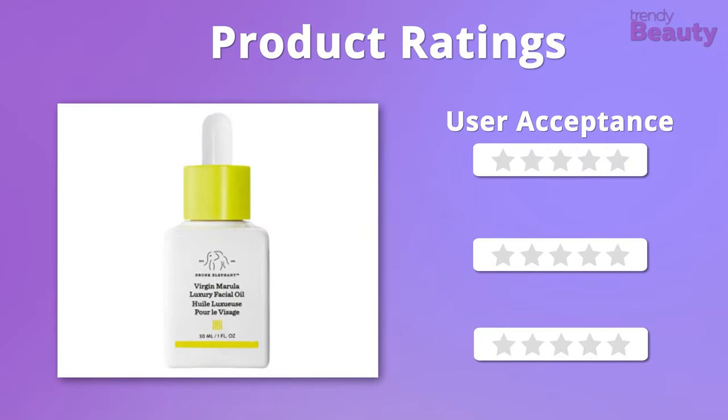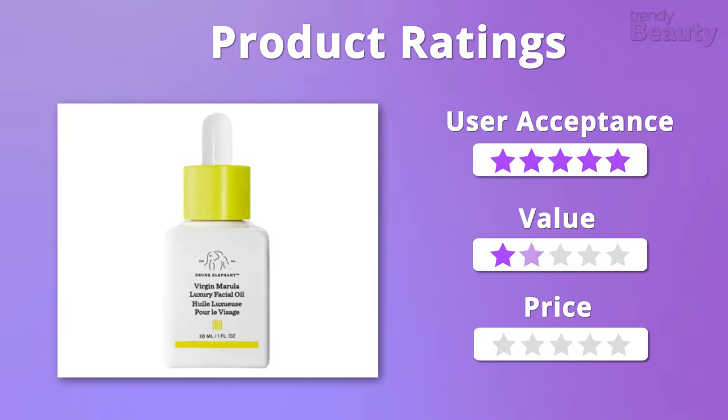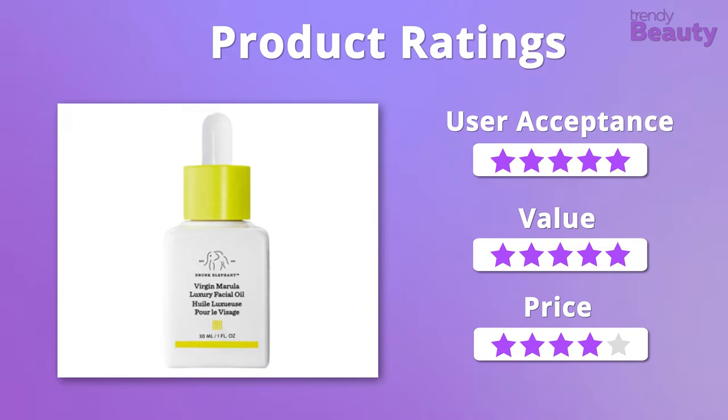A few users do complain that the oil is overpriced compared to its size. We admire the formula and value of this facial oil and give it 5 stars on those points, but since it is quite pricey, we give it 4 stars on pricing.